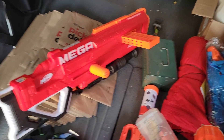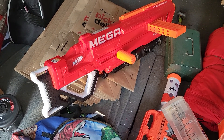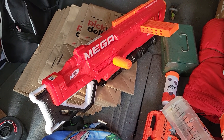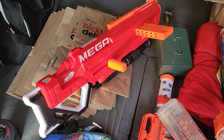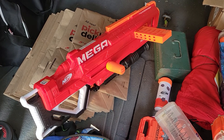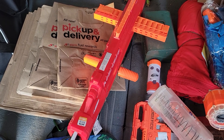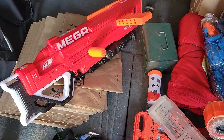Mega Thunderhawk, except it doesn't seem to work. If you line up the clip just right it'll fire, but the indexing part is not working. So that's either for parts or going back. It was on the 50% off day, so it was only $2.50 — I don't feel too bad about the purchase. Would have been a good one to give out on Halloween.